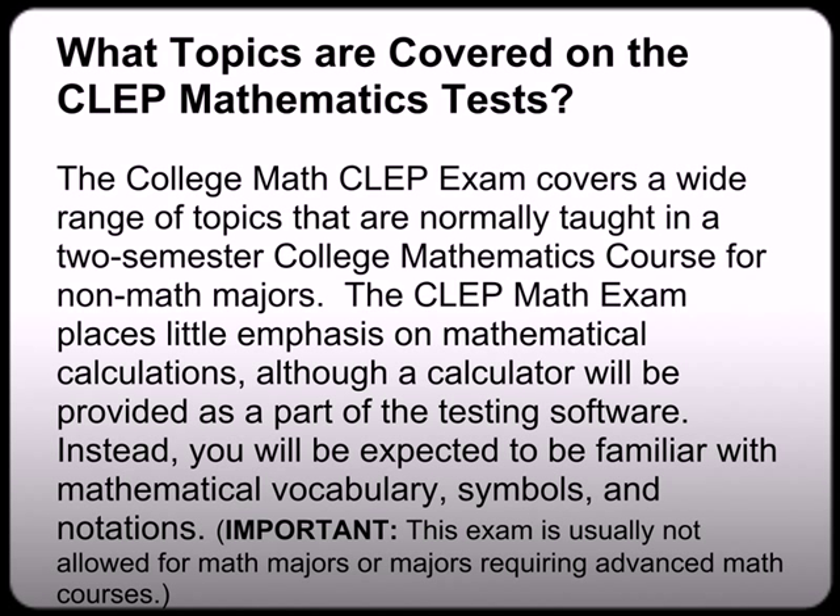What topics are covered on the CLEP Mathematics Test? The College Math CLEP exam covers a wide range of topics that are normally taught in a two-semester course — now this is two semesters, most CLEP tests are only one — so it is going to be a little bit more information, just giving you the heads up. But don't fret, because this exam is for a math test for non-math majors. The CLEP Math exam places little emphasis on mathematical calculations, so you're not going to be solving a whole bunch of problems, although you will be given a calculator as part of your testing software. Instead, you will be expected to be familiar with mathematical vocabulary, symbols, and notations. Important: this exam is usually not allowed for math majors or majors requiring advanced math courses.